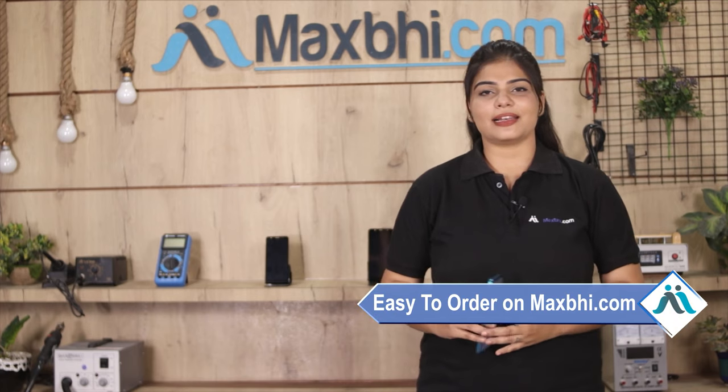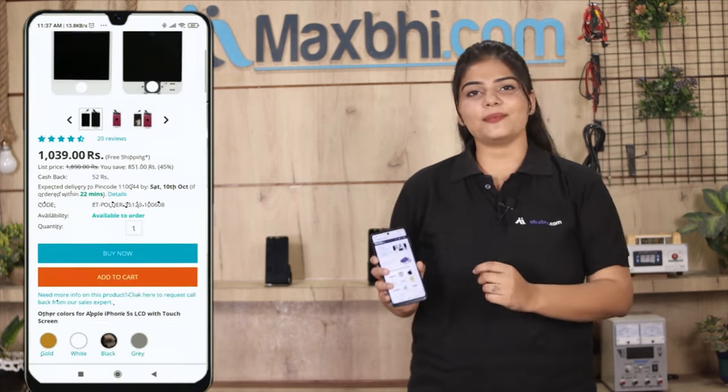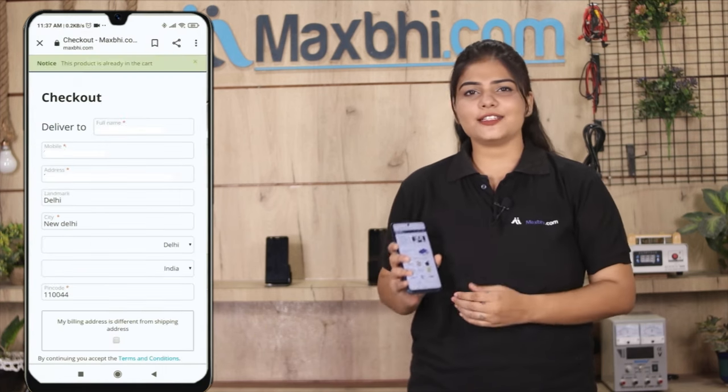Friends, ordering on MaxPy.com is very easy and simple. Just search for the product on our website, go to the product page, and click on order after entering your name and mobile address.